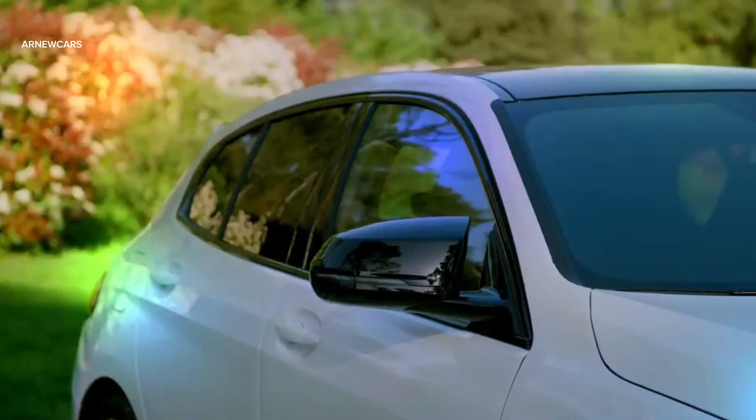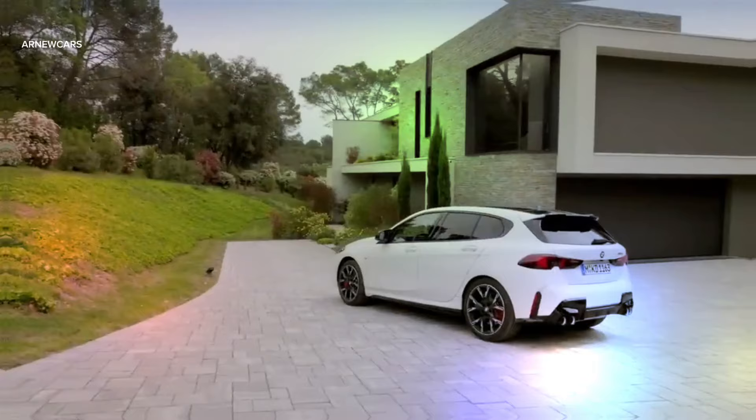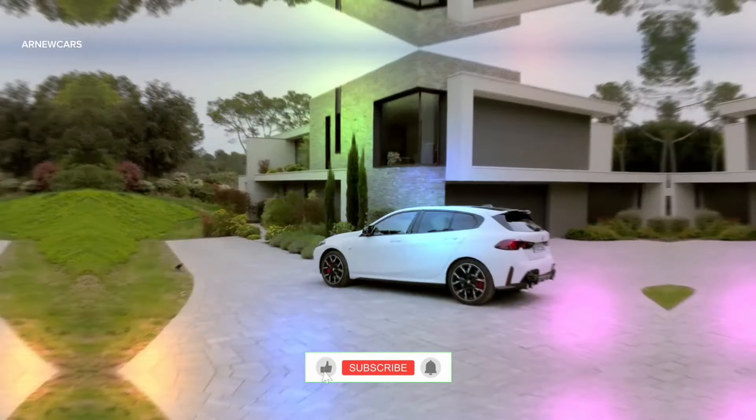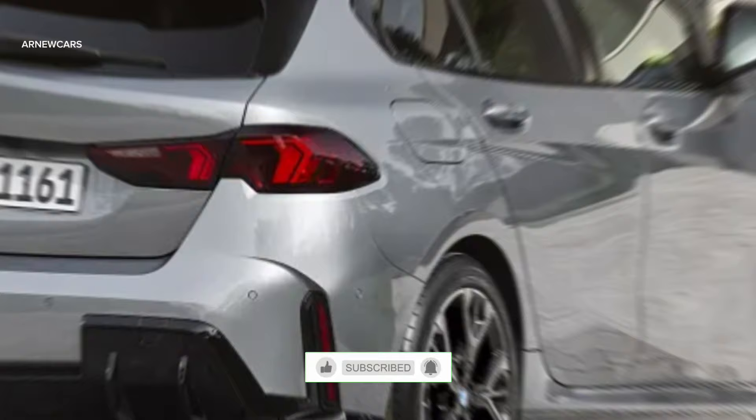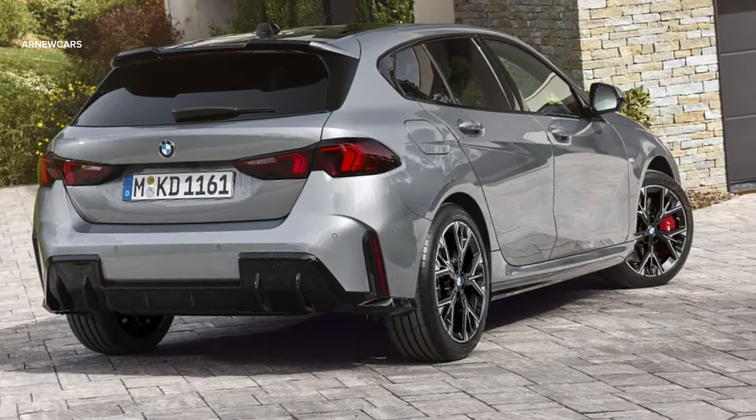Price starts from $41,499 and goes up to $61,053. We have come to the end of this video — don't forget to subscribe to ArnCar's channel, comment, and like.